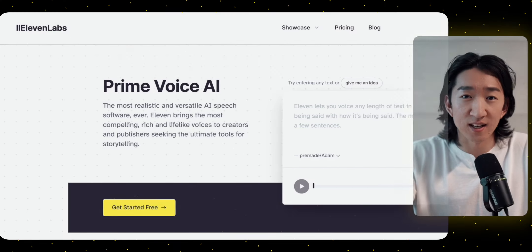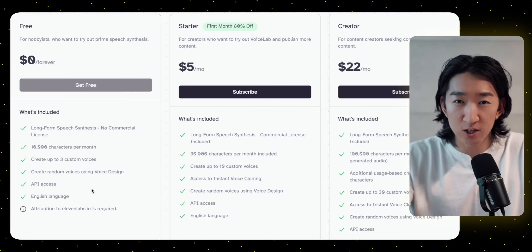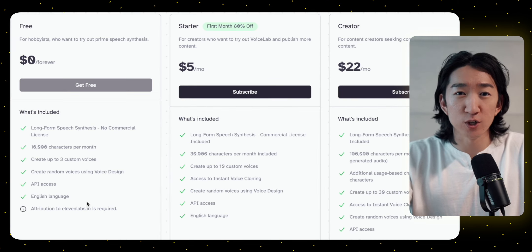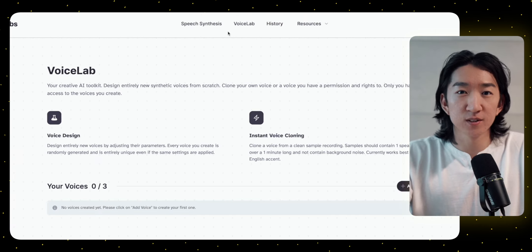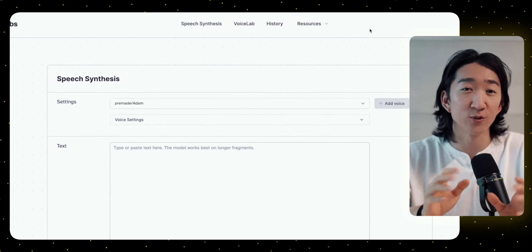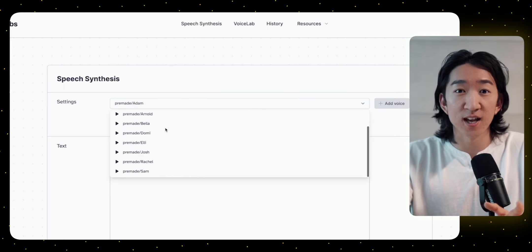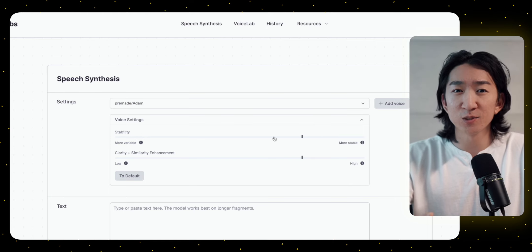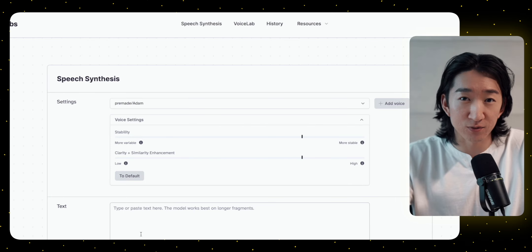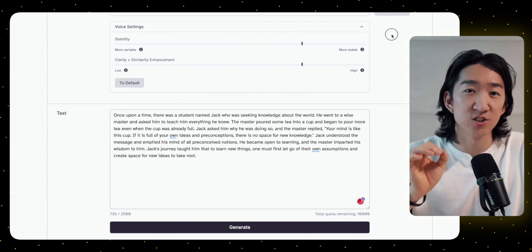Now that I have the story, I'm going to generate a voiceover using AI. To do this, there is a free tool called ElevenLabs. Make sure that if you get monetized, you subscribe for the paid option to get the commercial license. But as a demonstration, I'll use the free subscription. Click on speech synthesis and here we have a clean interface that we can use to generate our AI voiceover. They have a list of various voices that we can use. You can also play around with the voice settings, but I prefer to leave it as the default. We can now copy and paste the one-minute story into the text box and click generate.